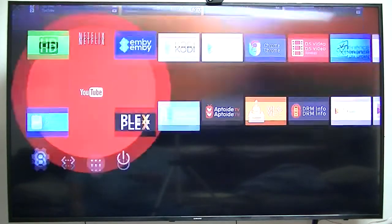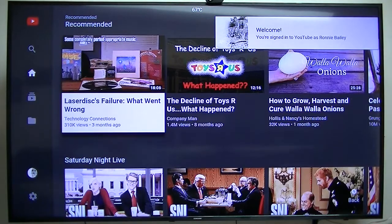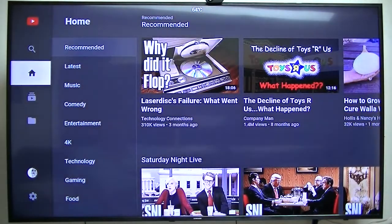YouTube will play in 4K video — no problem there. So YouTube plays in 4K, while Netflix will only play in DVD quality on this box.